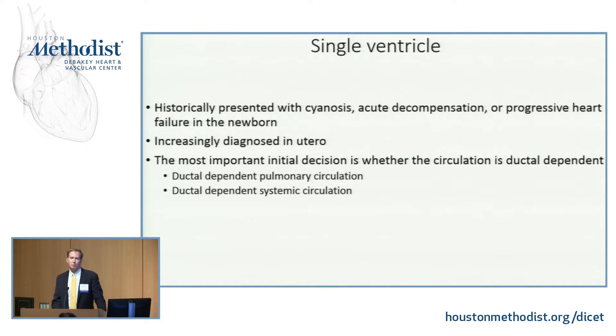Typically these kids presented with cyanosis. Sometimes they presented with acute decompensation as the ductus closed, or with progressive heart failure and pulmonary over-circulation in the newborn or infant period. But nowadays we typically diagnose this in utero. Unless there's really poor prenatal care, it's fairly rare for a single ventricle to be born without us knowing about it.